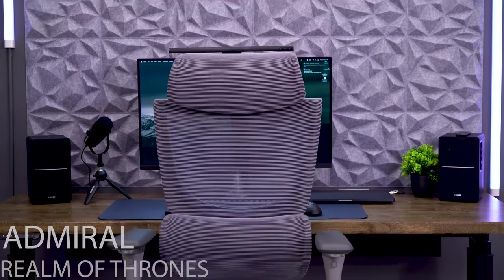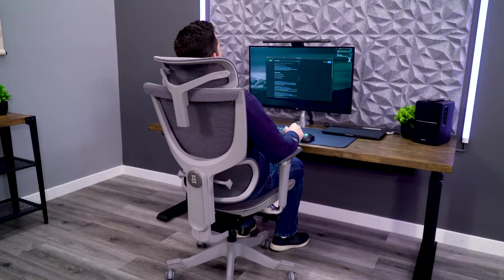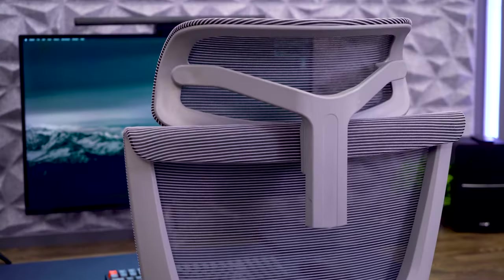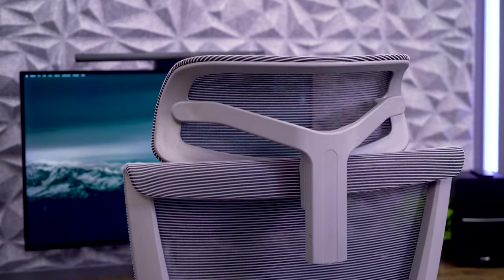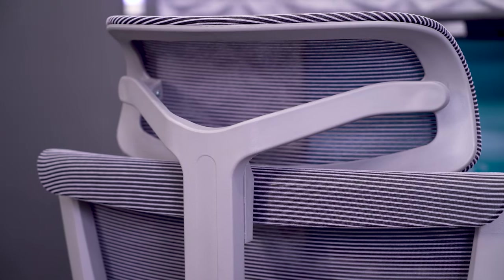I would go with the Realm of Thrones chair for under $500. Really unique chair, not on a ton of people's radar, but it's a huge headrest. I found it to be pretty comfortable. It's got good adjustability, suspension feeling, so it's comfortable for me. That'd be what I would go with if you really want the best headrest. Yeah, that was a surprise pick, but I agree — I was the first one to unbox it and I thought that was probably one of the best selling features on it.